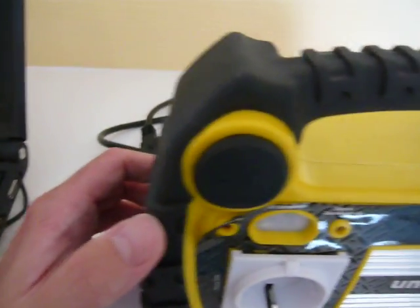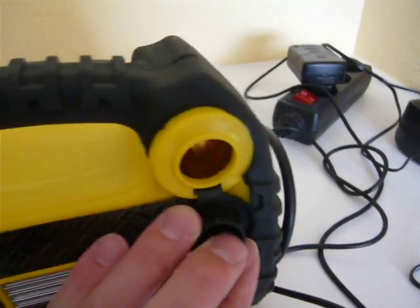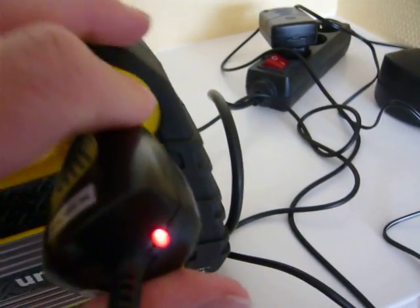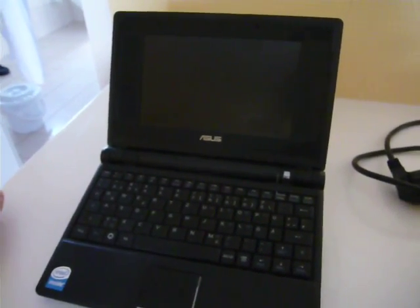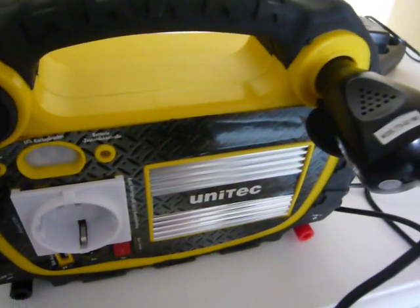It has 12-volt outputs in the form of cigarette lighter sockets where you can plug in 12-volt devices, like this nifty car charger for the Olatus EPC. So if that battery runs out, it can be recharged from this device.